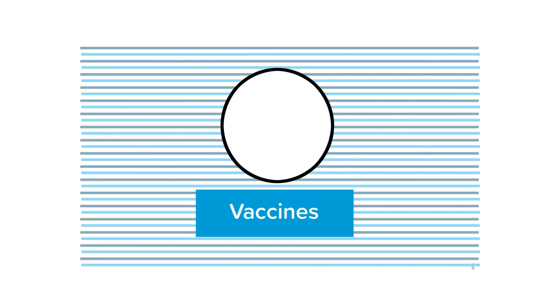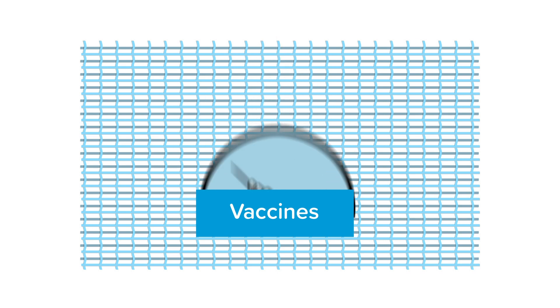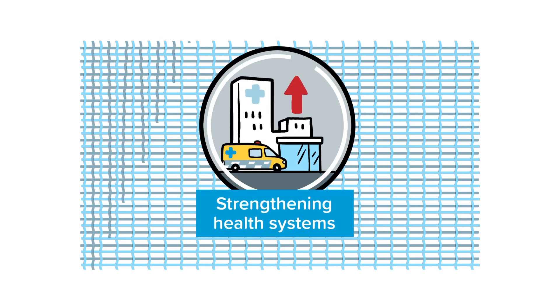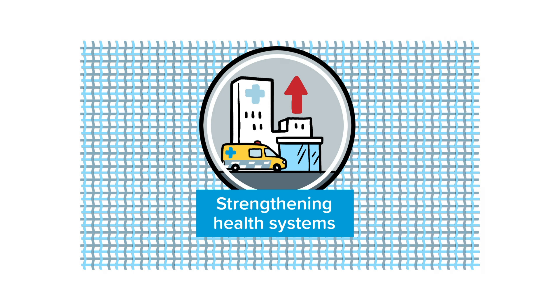The Vaccines Pillar works to maximise the development, equitable access and fair allocation of vaccine doses across all countries. And strengthening health systems will support and enhance the healthcare systems and local community networks needed to defeat this pandemic and ensure the world is ready to take on the next one.